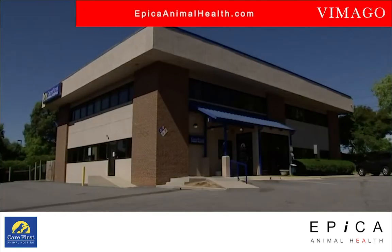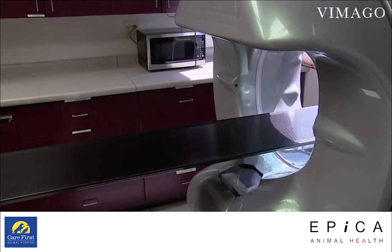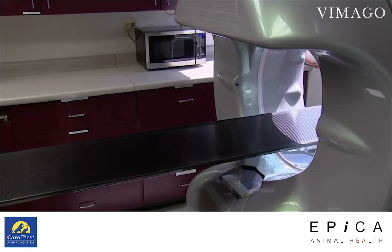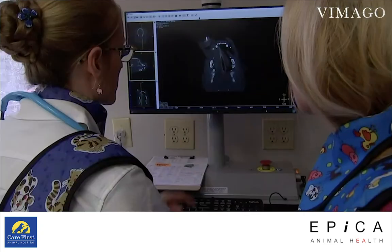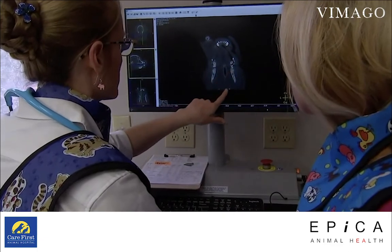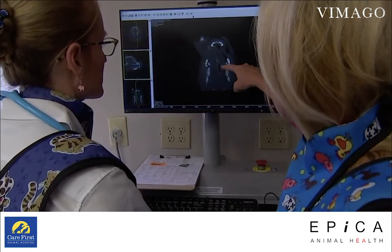This veterinary hospital in Raleigh is one of only a few places in the world to have this machine called Vimago. It's groundbreaking technology — there aren't many machines in the world yet. It is a high-definition volumetric imaging system that does a 3D image. CTs will miss areas; it doesn't miss areas. It's better technology.